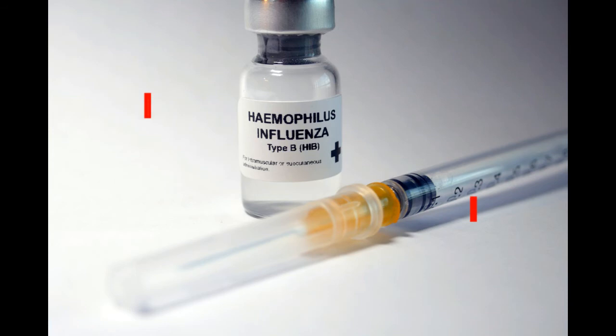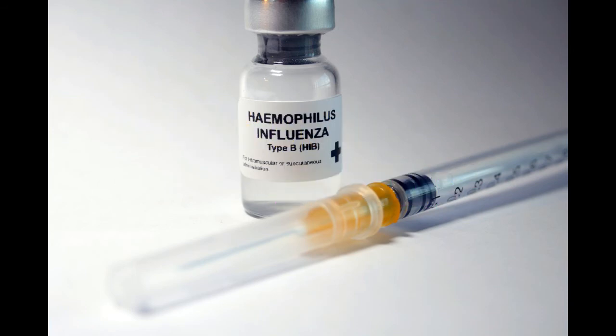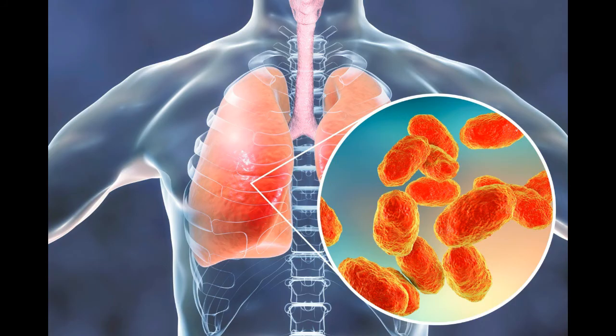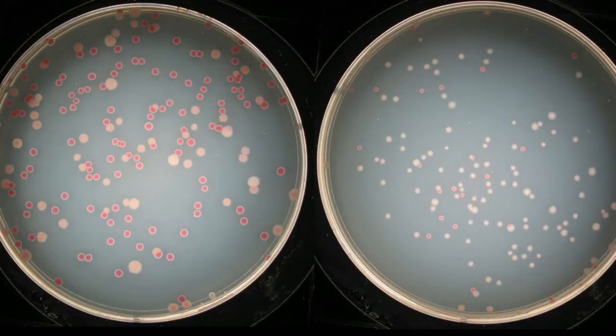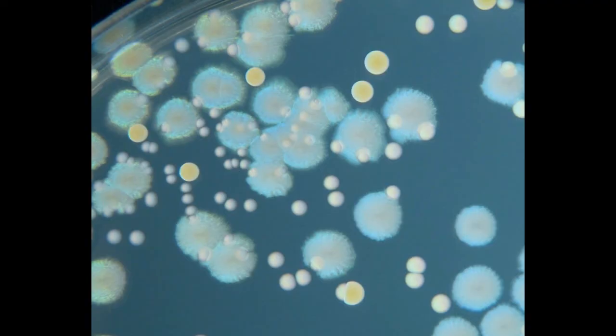Conjugate Vaccines. Some bacteria, like those of Hib disease, possess an outer coating of sugar molecules that camouflage their antigens and fool young immune systems. To get around this problem, scientists can link an antigen from another recognizable pathogen to the sugary coating of the camouflaged bacteria. As a result, the body's immune system learns to recognize the sugary camouflage itself as harmful and immediately attacks it and its carrier if it enters the body.